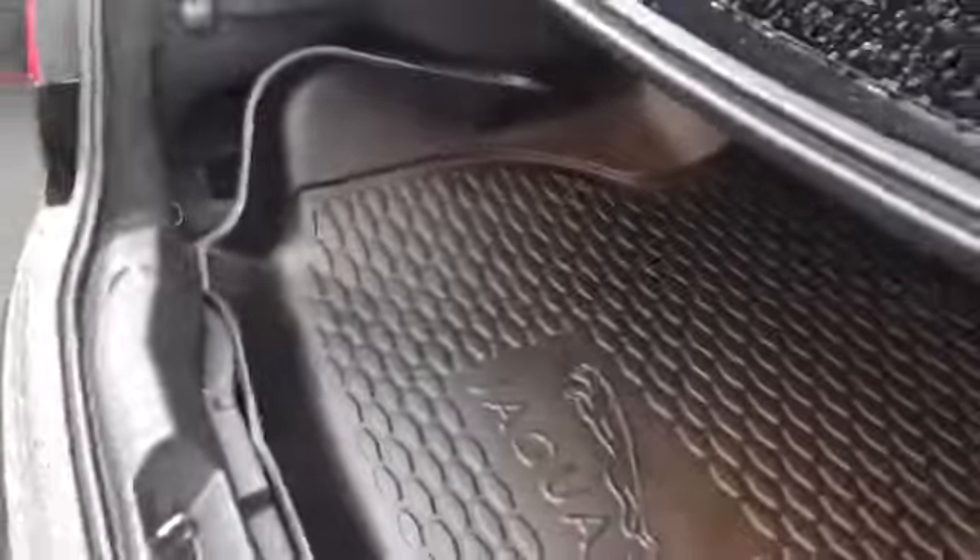Just opening up the boot — we do have a genuine Jag boot tray in here which comes included in the sale. It's a nice little extra that we wanted to keep in, and it's going to protect your boot.